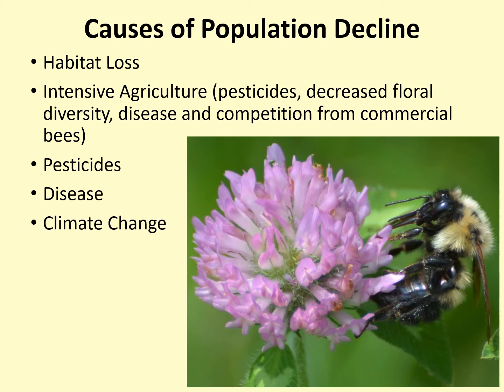Finally, climate change can play a role as well. Bumblebees are very hairy, which means that they don't do well in warming temperatures. This may lead to contracting ranges as bumblebees are relegated to the cooler portions of their historic range. Climate change is expected to lead to more extreme weather events like drought, which can kill the flowering plants that bumblebees rely on for food, or flooding, which can be devastating because many bumblebees nest underground.